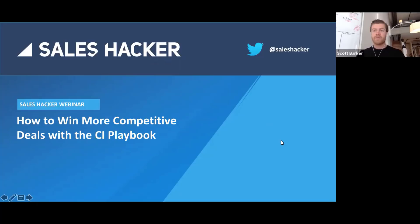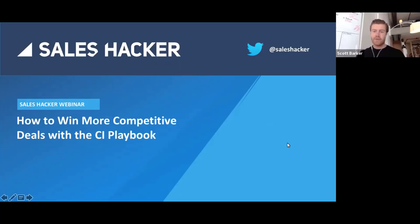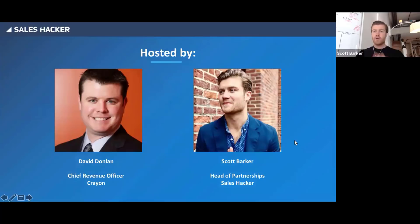All right, let's dive right into it. To kick us off, I think it would be great to do a poll just to see who's joining us today so it can help frame this conversation. But before we get to that, quick agenda: what we're going to be running through is the state of competitive intelligence, then the competitive intelligence playbook. We'll hear some war stories from David's time in the trenches — he alluded to a Muhammad Ali approach which I'm very excited to hear about — and then we'll wrap up with final thoughts and Q&A.